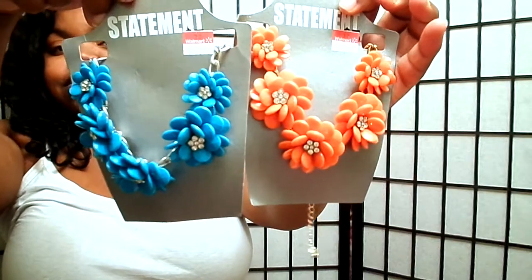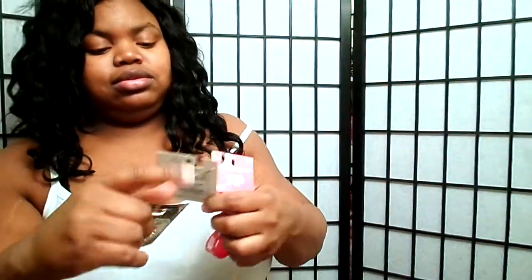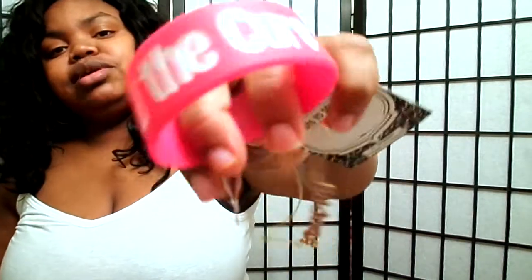I got these necklaces from Walmart — they are really pretty and cute and they were on clearance for $3. Yes honey, go to your Walmart and check them out! I also got these little small necklaces — one says 'happy' and another says 'tag.'